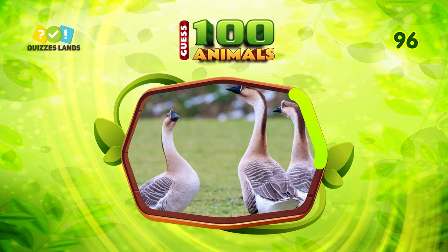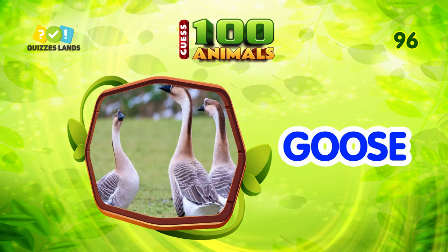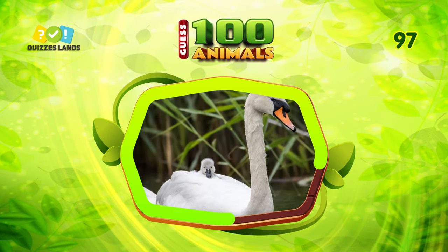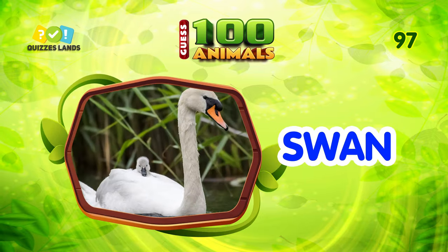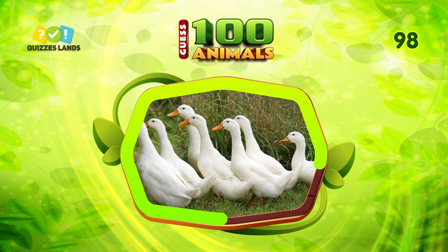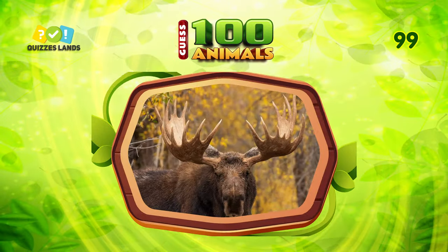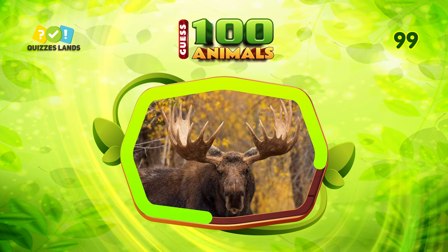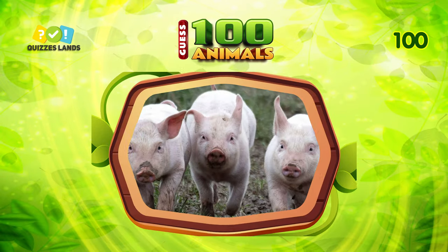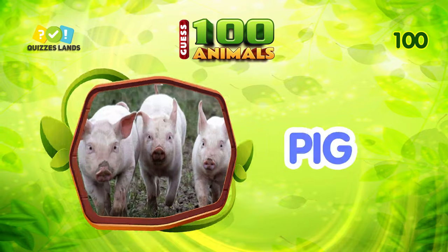Make a guess. It is goose. An easy question — the answer is swan. What animal is this? This is duck. Any ideas? Moose is the correct answer. What is this animal? The answer is pig.